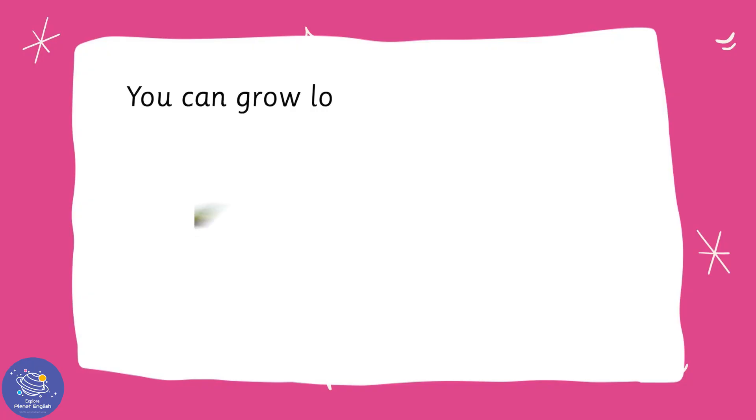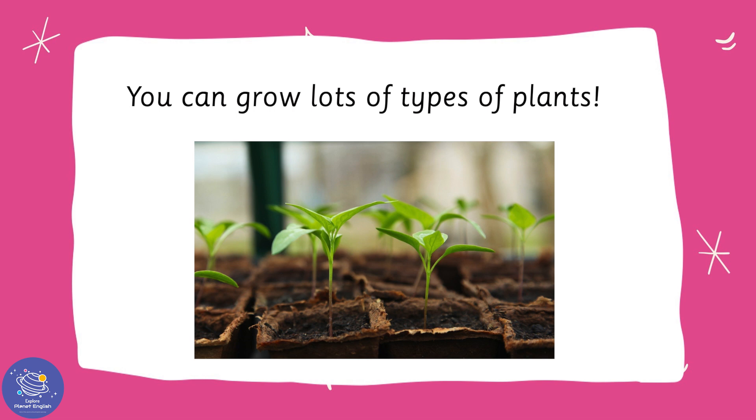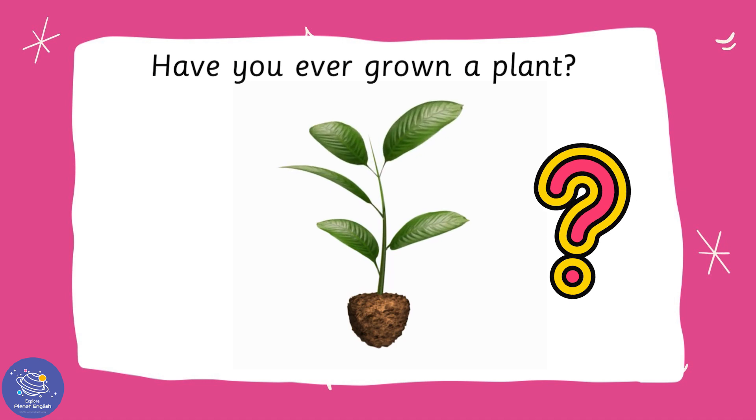You can grow lots of types of plants. Have you ever grown a plant?